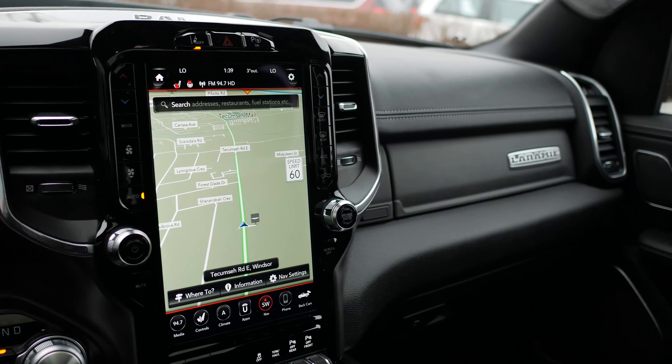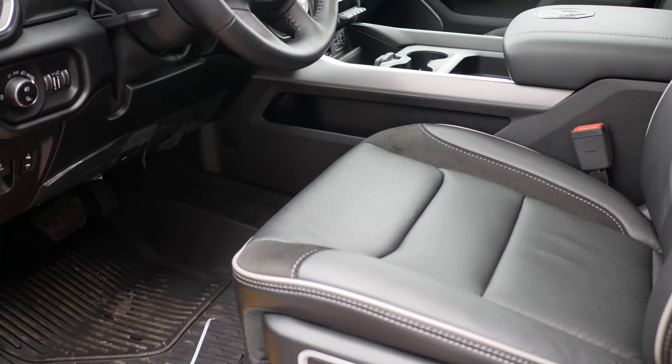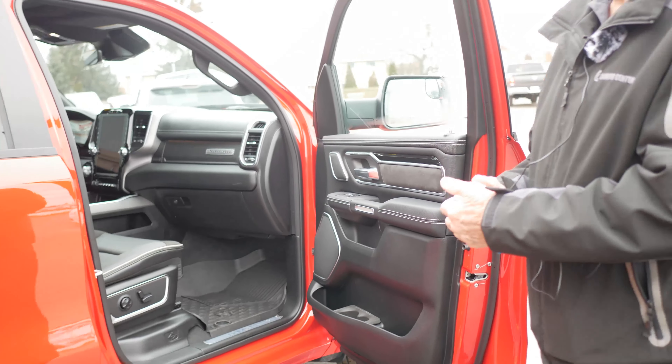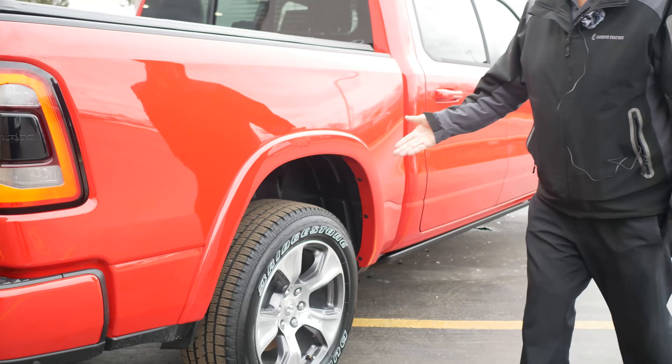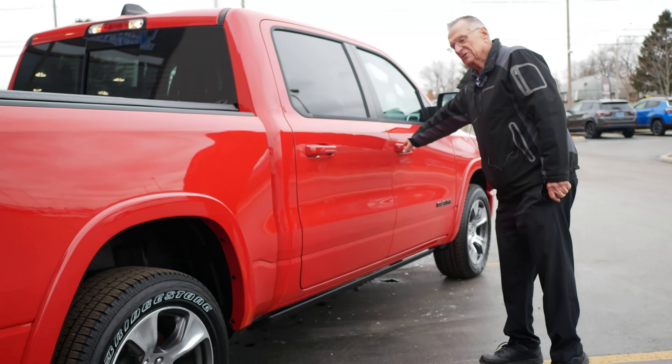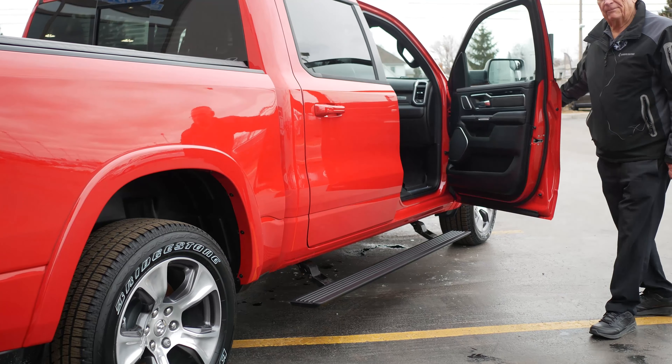You've got a big screen as you can see from here, which we'll look at in a few minutes from inside. It's just a great new truck. You have the new sport rims, and as soon as you open the door, the running board automatically comes down.